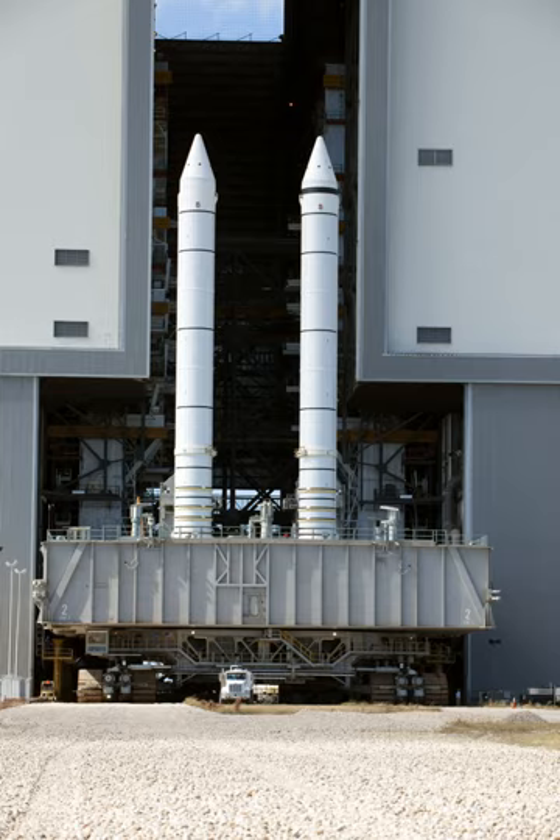In 2008, PlanetSpace proposed the Athena 3 launch vehicle for ISS resupply flights under the COTS program; it would have featured two and a half segments from the original SRB design.